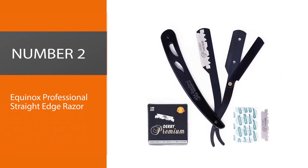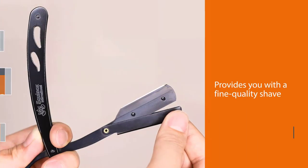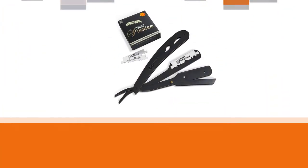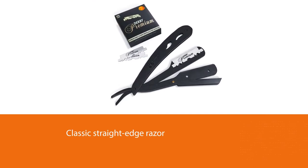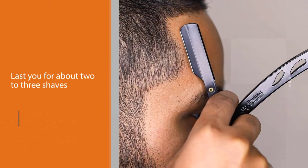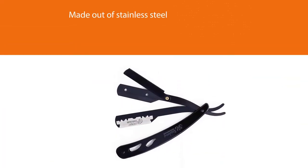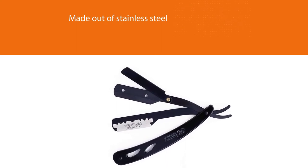Number two: Equinox Professional Straight Edge Razor. Equinox Professional Straight Edge provides you with a fine quality shave in an inexpensive way. With this classic straight edge razor, each blade is supposed to last for about two to three shaves, making it pretty economically feasible. The razors are made out of stainless steel so you will not have to worry about tarnishing or rust. This product is built with a blade guard that is easy to open, allowing you to exchange the blades effortlessly and safely.